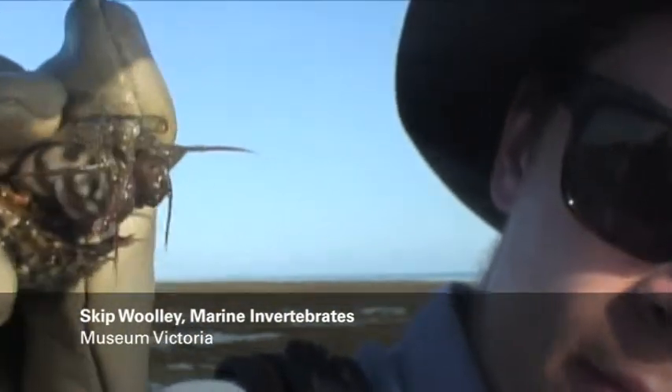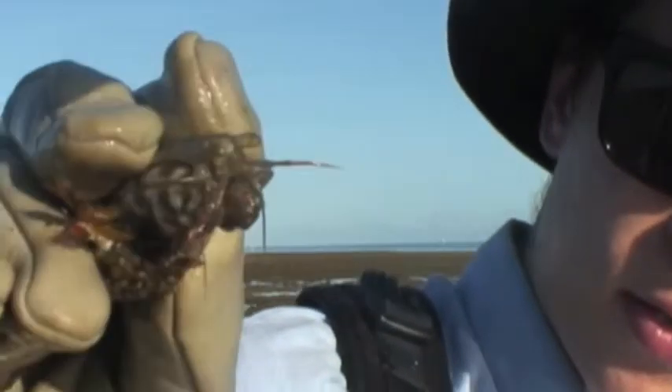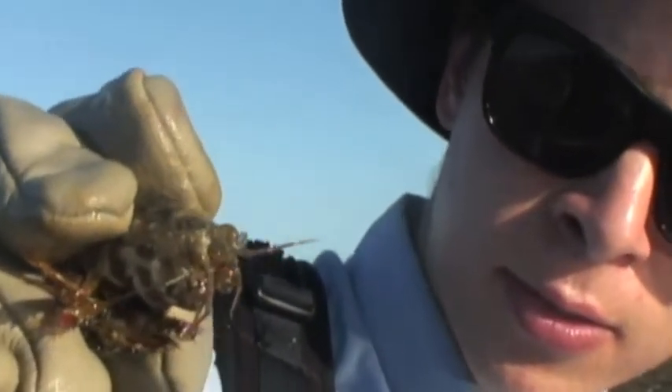Do you know what that is? Yep — it's a crustacean stomatopod. Mantis shrimp. Look at these clubbing claws at the front. They whack their food. Some of them have spears and they spear them. Pretty cool. You see them scuttling across the reef.